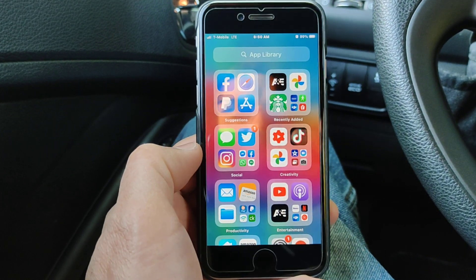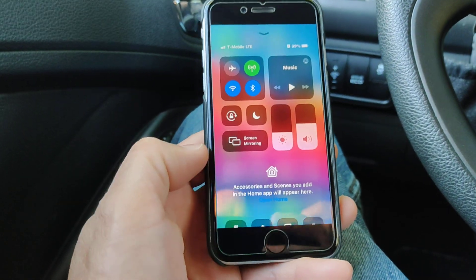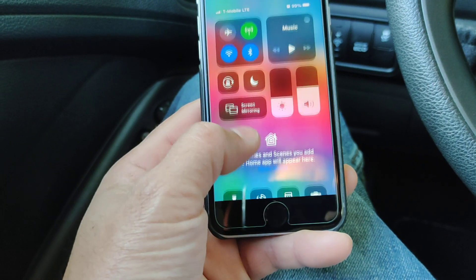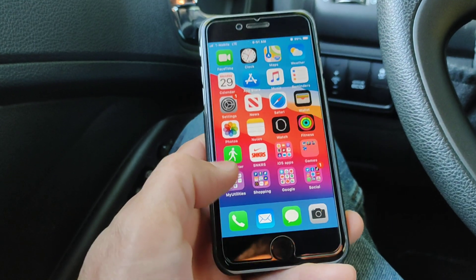It's been running pretty smooth. You can see there I got the app library. So far I haven't encountered any real bugs on here. They do have the home app now — you can get into that. I don't have mine set up at the moment, but you can add that to the widgets now.